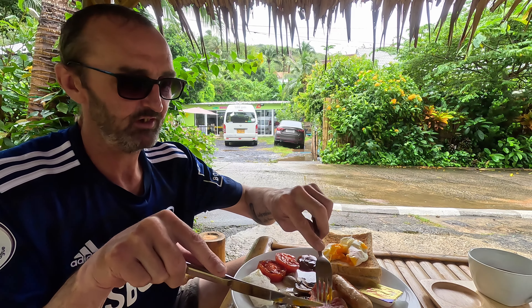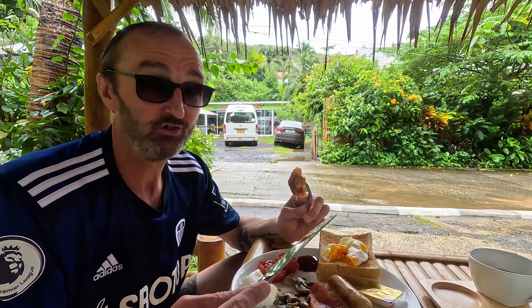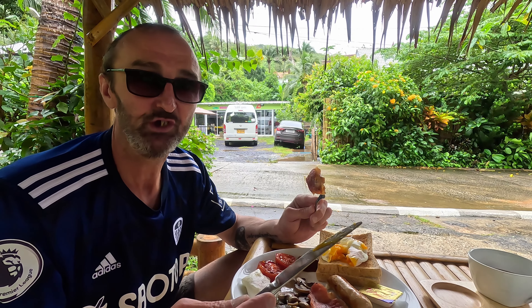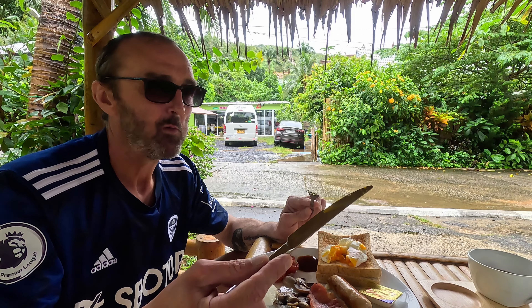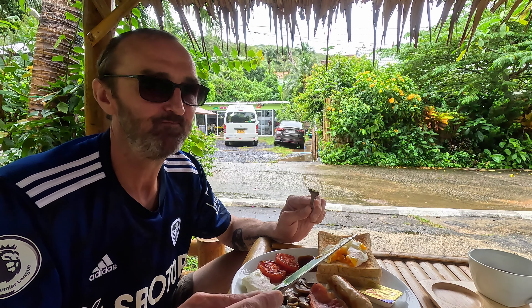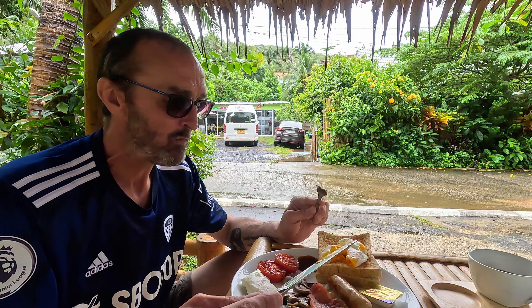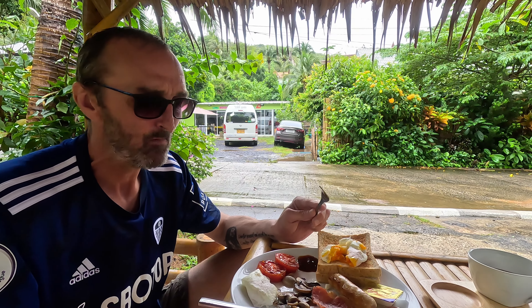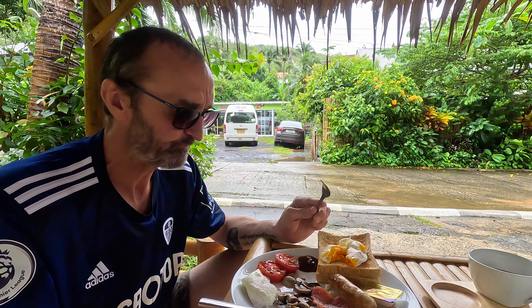A nice middle bacon. You might think 250 baht is expensive for Thailand, but not for England — because you're not going to get this food imported into England where Richie sources it here in Thailand. You can't just go anywhere in Thailand and buy middle bacon — you've got to find the good butchers, and the good butchers cost good money. It's amazing. Really nice middle bacon, really nice meaty sausage, great poached eggs — can't go wrong.